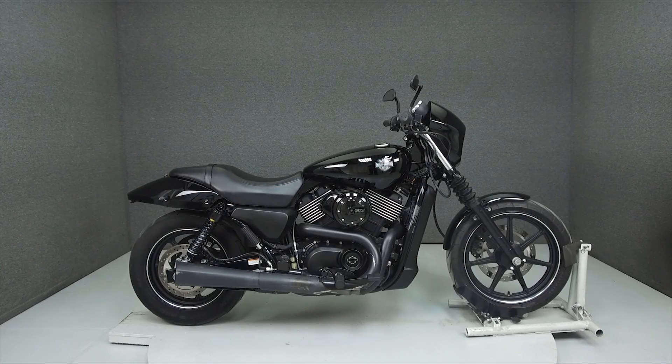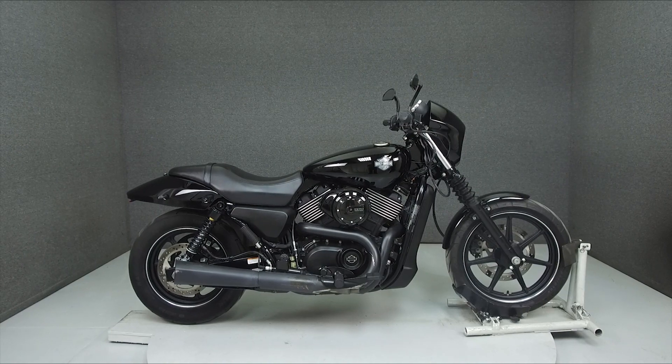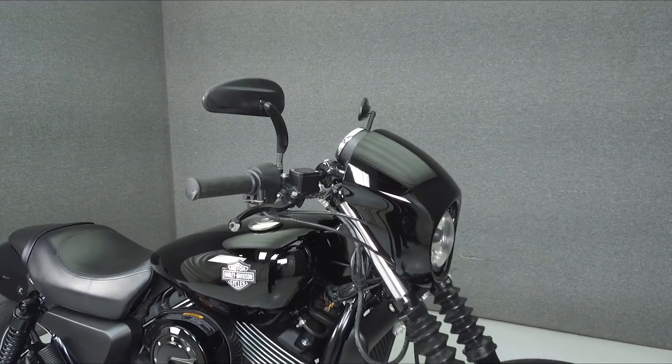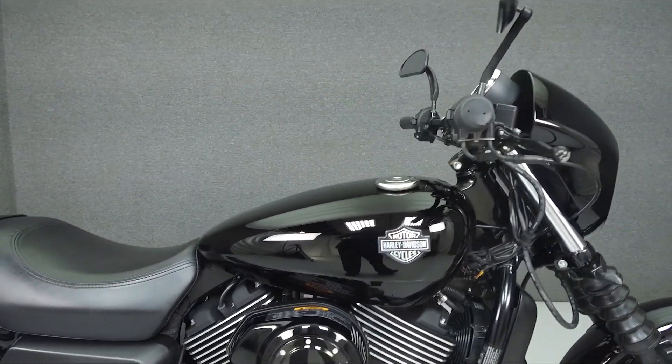Hey everyone, this is Keegan from National Power Sports. Today we're taking a look at this 2015 Harley-Davidson Street 750 with 11,216 miles.